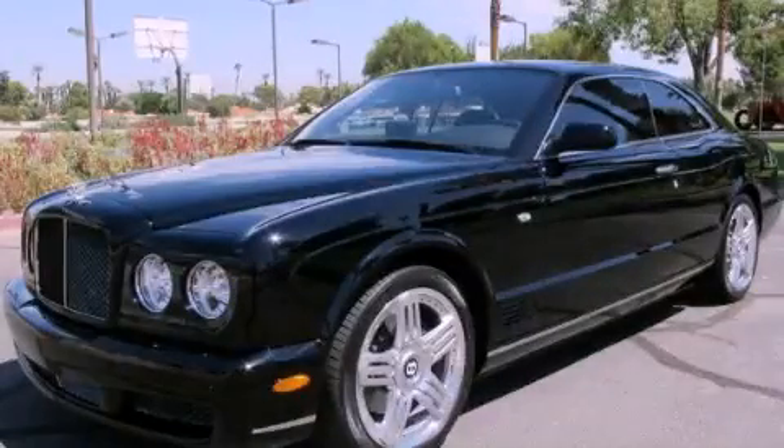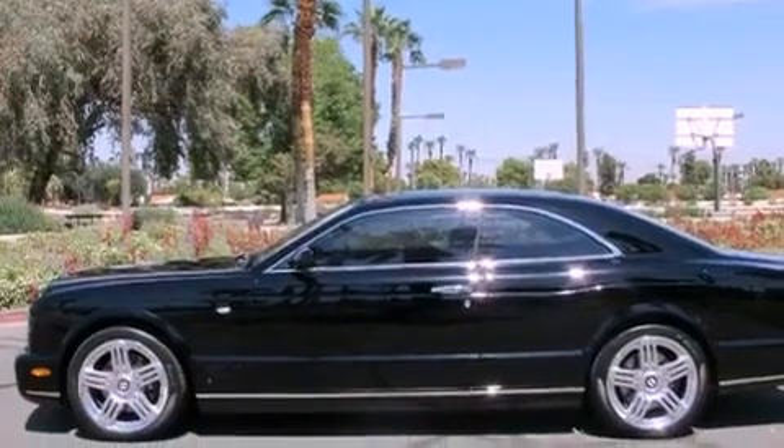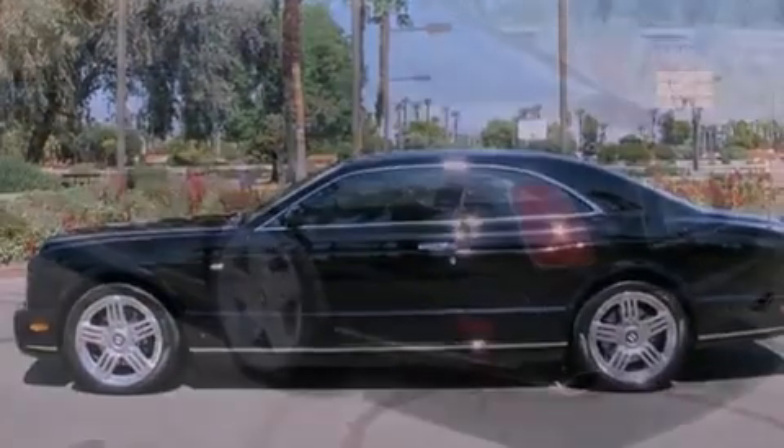This is a brand-new 2009 Bentley Brooklands — revel in the ride. It features an eight-cylinder engine and an automatic transmission.